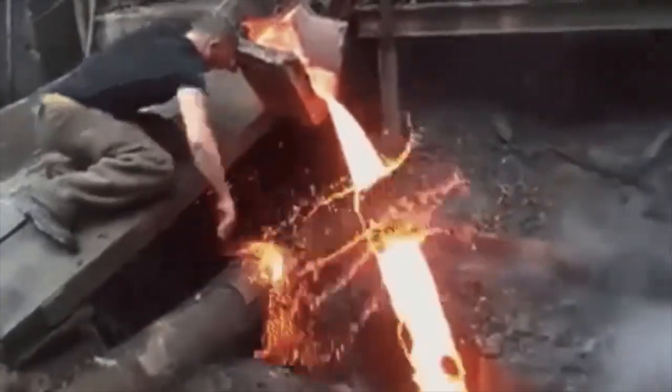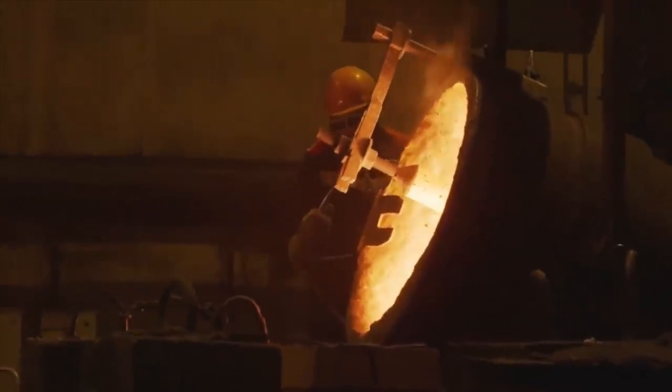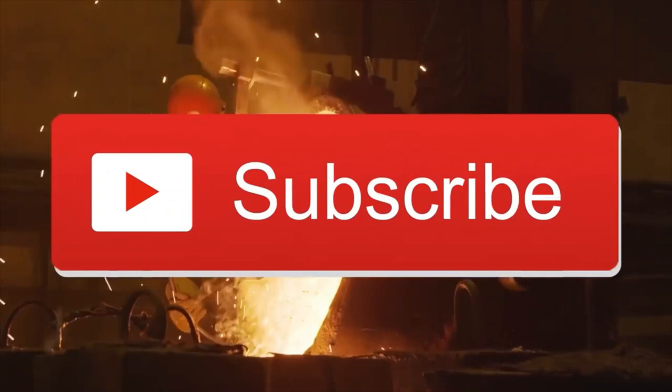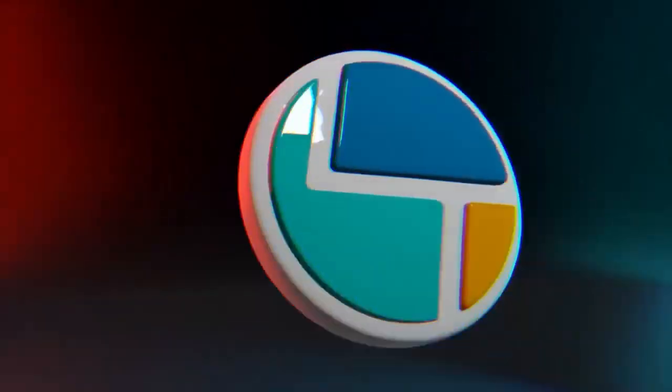Hey friend, I found you on the World of Technology channel. Today we will talk about the most amazing ways to make different objects. Sit comfortably so you don't miss the highlights of the video. And of course don't forget to like and subscribe to this channel. Let's begin.